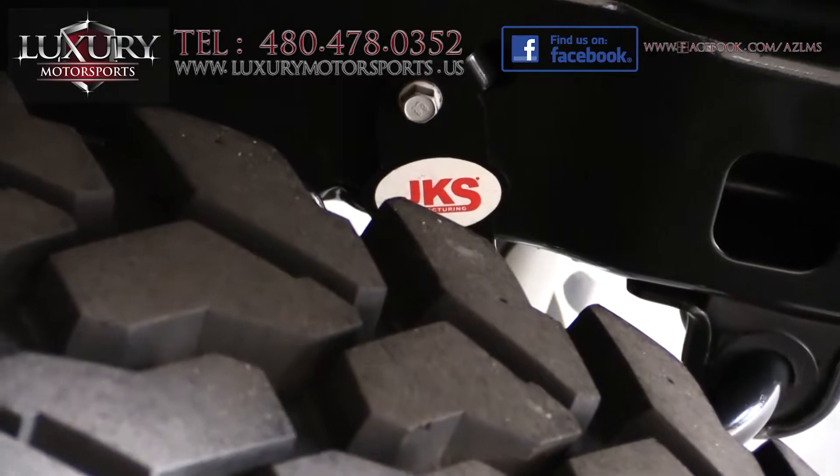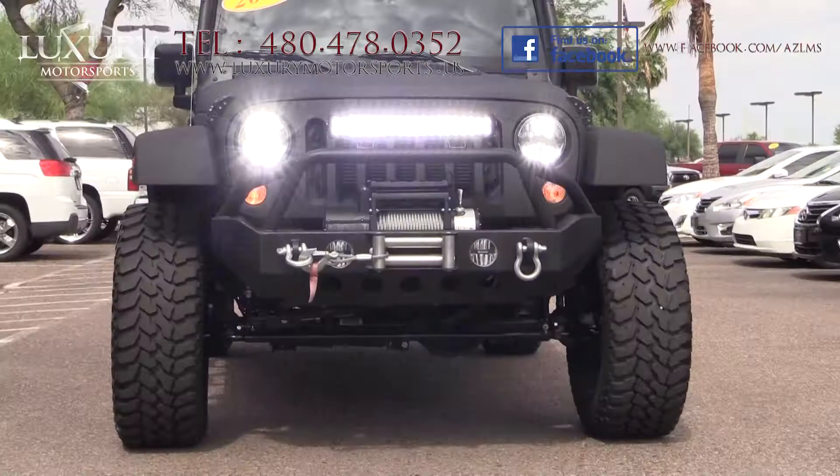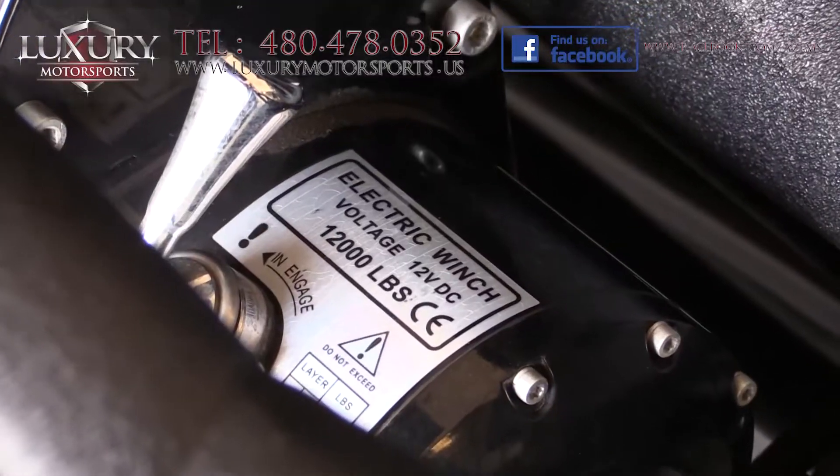the JKS 3.5-inch lift with Fox shocks, through to the Black Rhino 20-inch sell-curt wheels, power-mount bumpers and wireless winch.